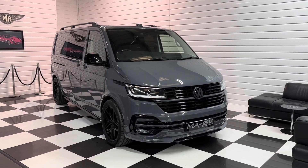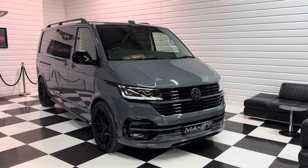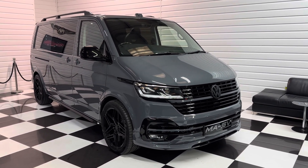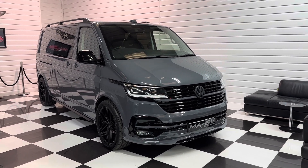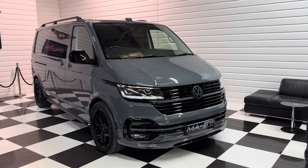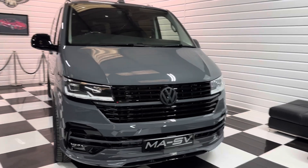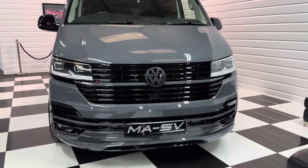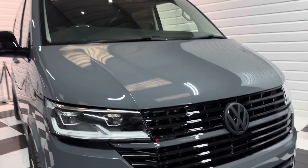Hi, it's Andy at Martin Atkinson Specialist Vans. I'm going to take you around this transporter we've got here today. This is the rarest of transporters — it's a 73 plate, delivery mileage, long wheelbase, 4Motion, bi-turbo with a DSG gearbox in pure grey. Arguably the best colour in these. This has got a huge spec on it, it's a very special vehicle. So without further ado, we'll take you around it.